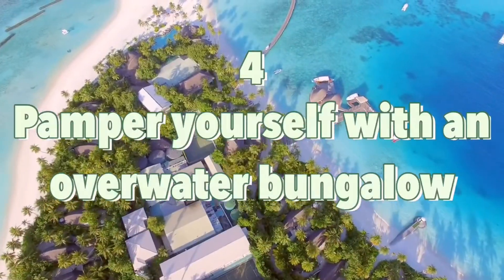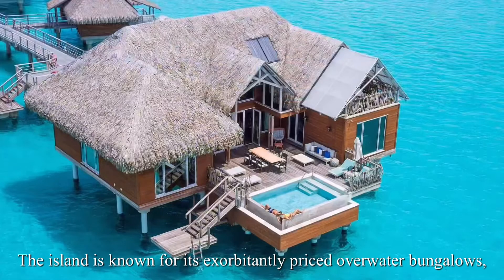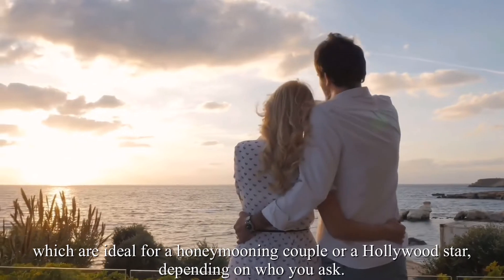Number 4: Pamper yourself with an overwater bungalow. The island is known for its exorbitantly priced overwater bungalows, which are ideal for a honeymooning couple or a Hollywood star, depending on who you ask.